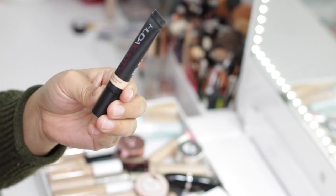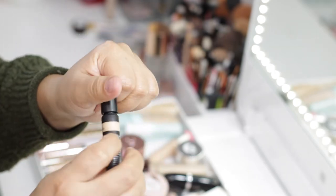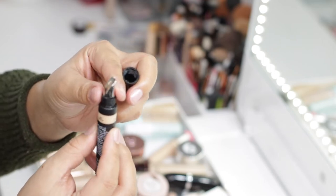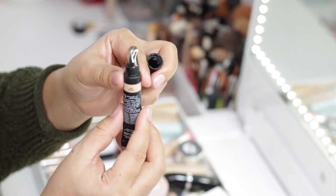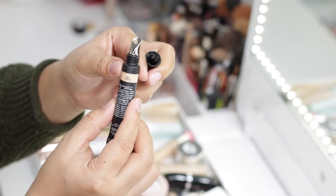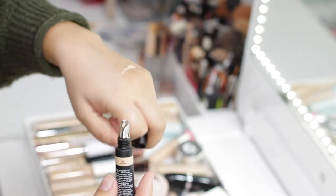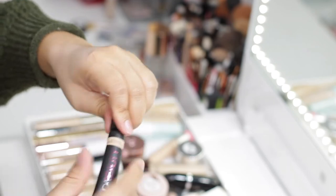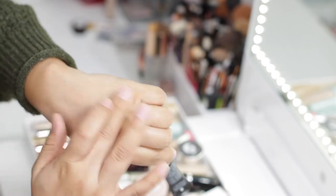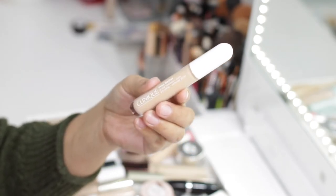Another very high coverage concealer is the Huda Beauty Overachiever Concealer in shade 6G. One of the reasons I really enjoy it is the applicator — it has a little metal under-eye applicator that gets very cool to the touch, which helps de-puff the under eye in the mornings. You do have to be careful because it can get cakey quickly, so apply a very small amount and blend with fingers, a sponge, or the applicator. This one is also going to stay.